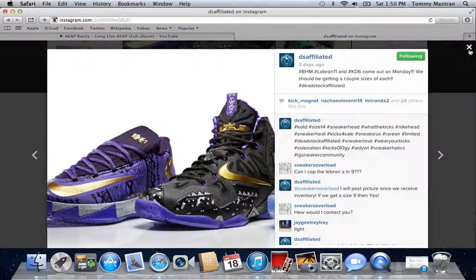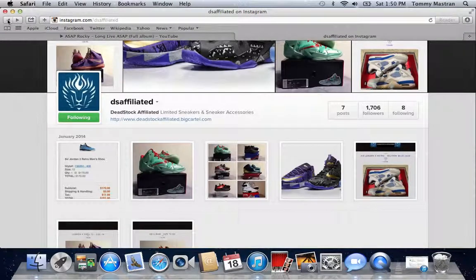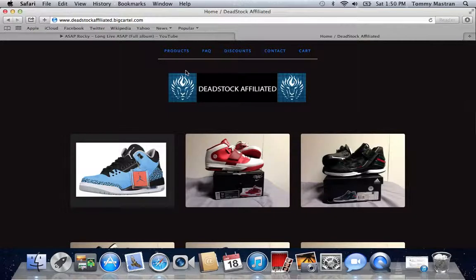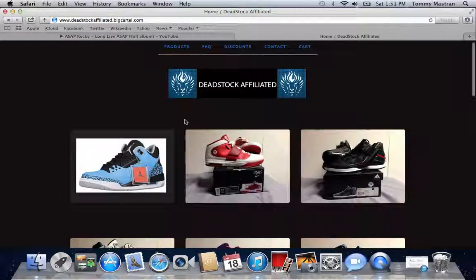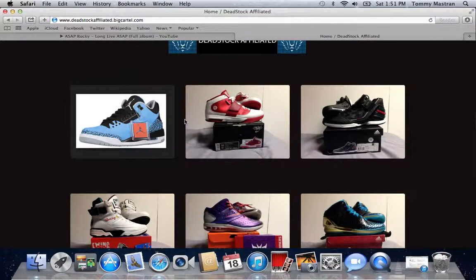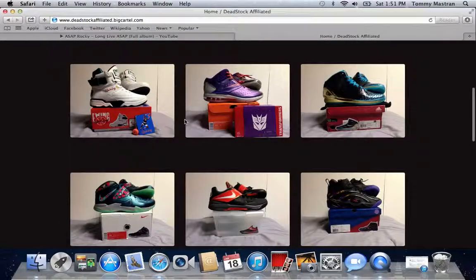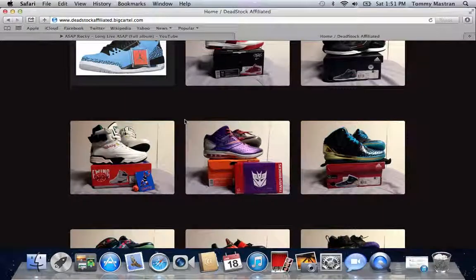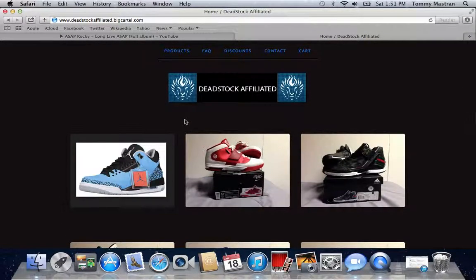Alright guys, go back to the page — here is deadstockaffiliated.bigcartel.com. Comment, like, subscribe, and let me know what you guys think and what you'd like on the page. Whatever you guys are looking for, email us, contact us, and we'll do our best to get your size. These sizes are a little bigger right now from DJ Bizzy 40's personal collection, just to get the site up and running until the next upcoming releases on Monday — the KDs and LeBron Black History Month. I'm signing off, JumpmanTommy23. Also go check out Kicks on a Budget's page too. See you guys.